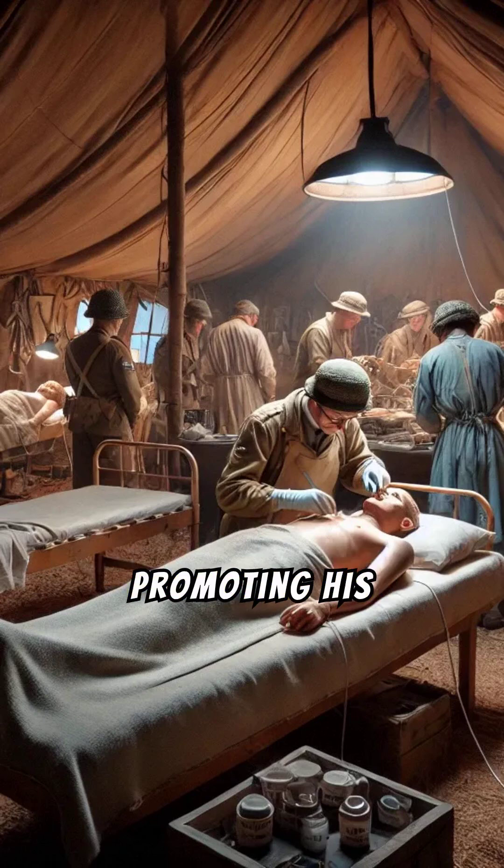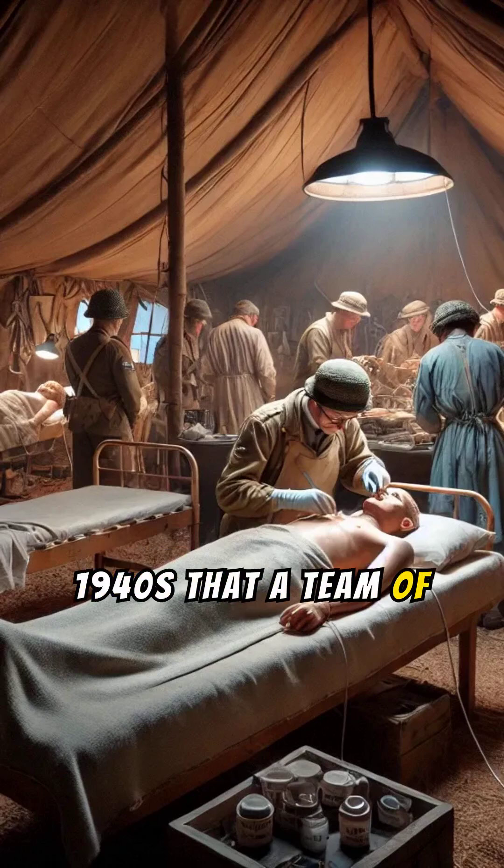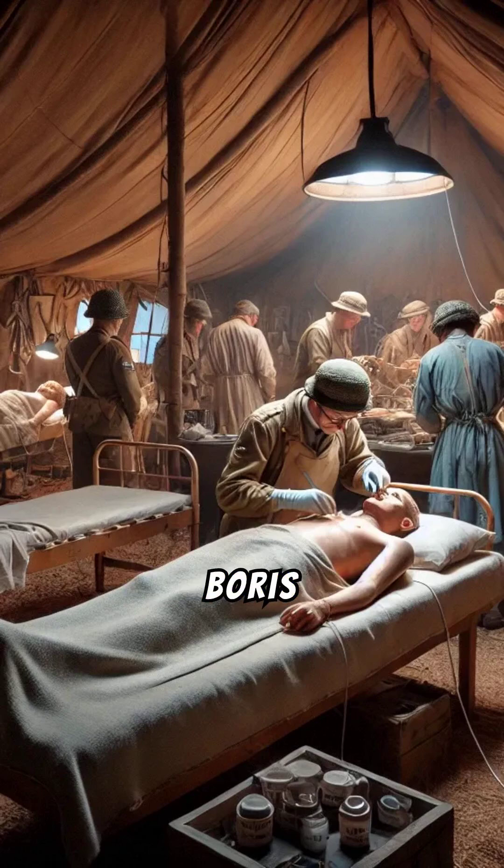But he wasn't great at promoting his discovery. For years, his work went unnoticed. It wasn't until the 1940s that a team of researchers, including Howard Florey, Ernst Boris Chain, and Norman Heatley, managed to mass-produce penicillin.